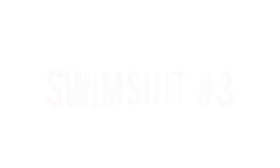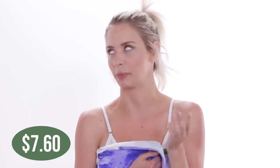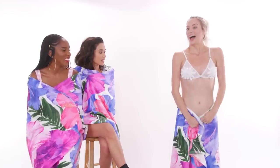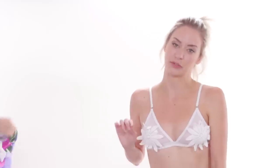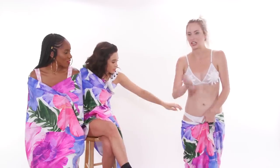Swimsuit number three - we're doing a pattern bikini. Mine's not really a pattern, it's just white. I like it. Actually, I'm like, are my nipples showing? You have to very strategically place it because it's mesh, but I actually really like it. It looks so good on you. You guys are going to try on my wedding dress. In Miami, this is a wedding dress. I like the bottom, but it's a little small and a little see-through.